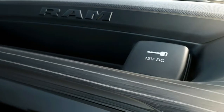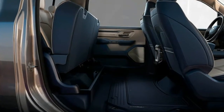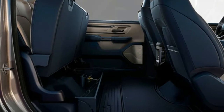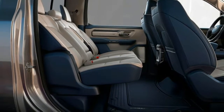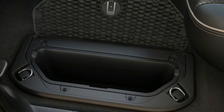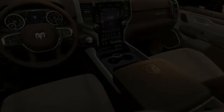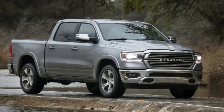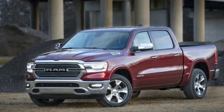The 2019 Ram 1500 is the newest full-size truck to the market, though the upcoming 2019 Chevy Silverado isn't too far off. We've driven a few models so far, from the base-spec Tradesman up to the kitted-out Limited variant. Modern trucks are expected to do everything from towing a boat, hauling mulch, or carrying a family of five on an extended road trip. The days of simple, single-minded trucks have long since passed.